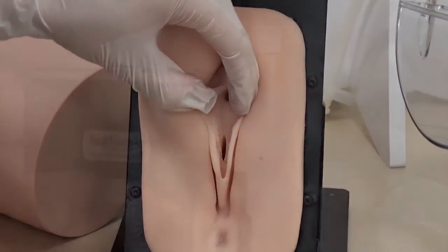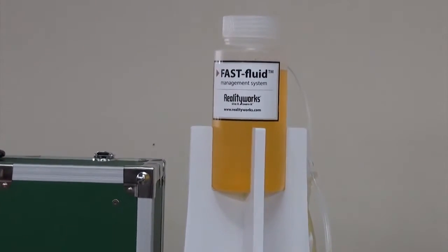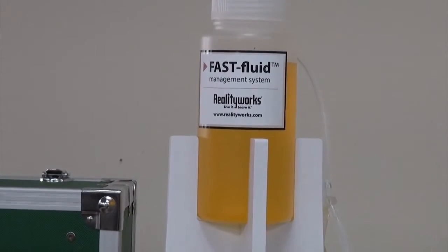RealityWorks catheterization trainers also include the Fast Fluid Management System, a one-of-a-kind tool that makes procedure preparation and cleanup quick and easy.